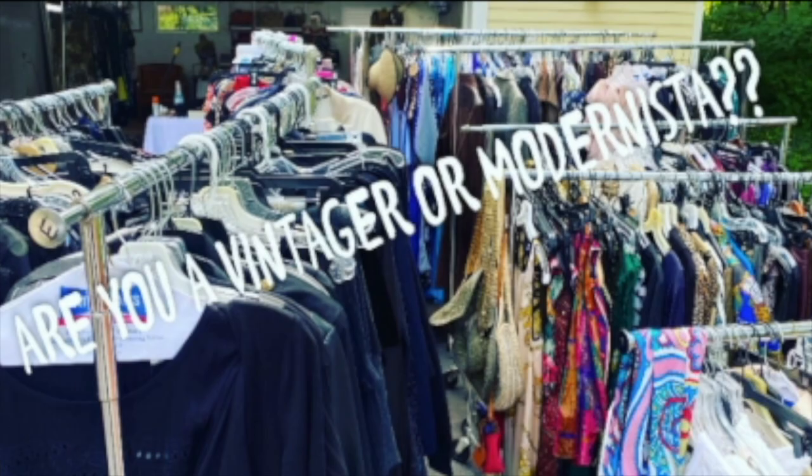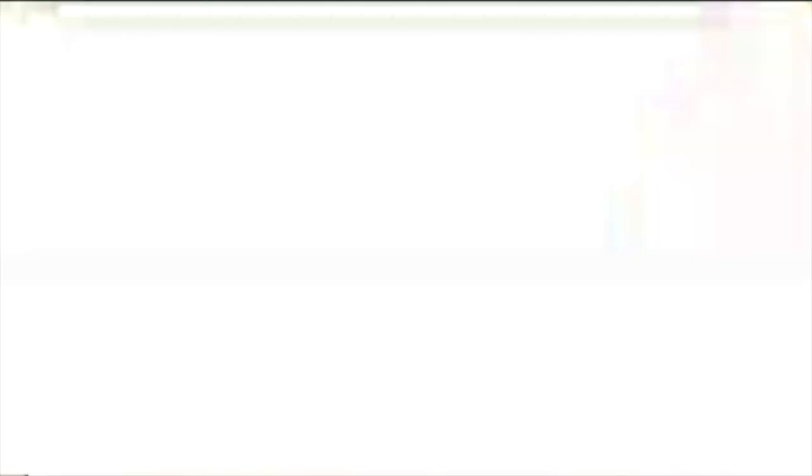Hey guys, welcome back. It's Clancy with 1013 Vintage, where we talk quality thrifting and everything fancy. And we are here to start the new year with talking about six things to start our luxury collection. We will be talking about six things to start our luxury collection — things that we could wear over and over again that will last a lifetime. Some of you know that I have been both shopping at the thrift store and I've purchased a couple of new things.